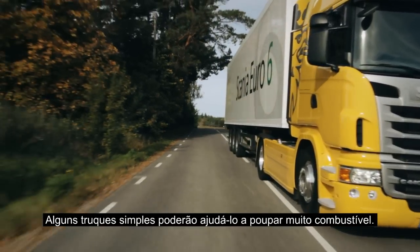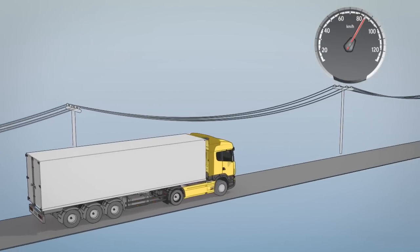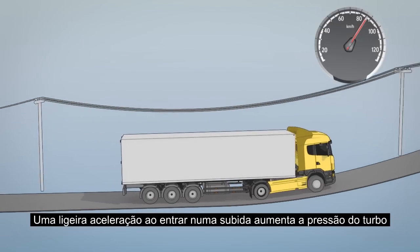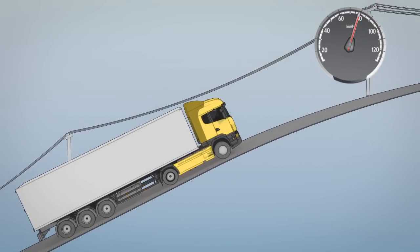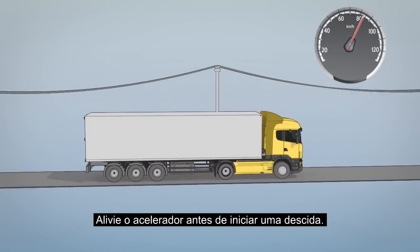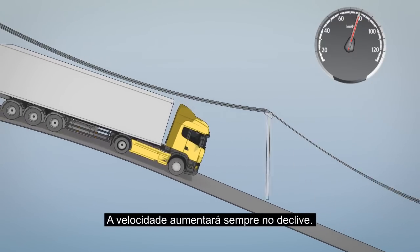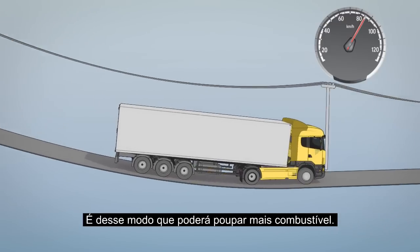Some simple tricks will help you save a lot of fuel. Some extra speed when entering a hill will build up turbo pressure, prevent unwanted gear changes, and save time. Lift off the accelerator before you start going downhill — you will gain speed down the hill anyway. This is where the most fuel is saved.